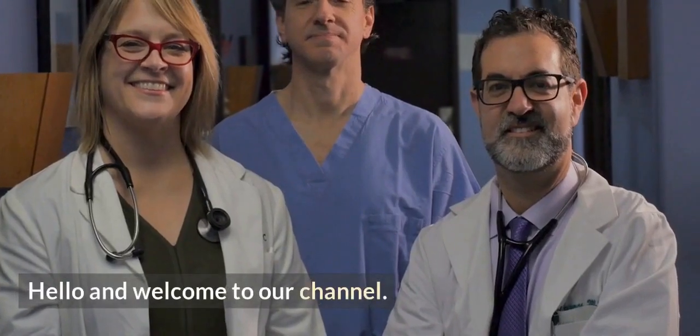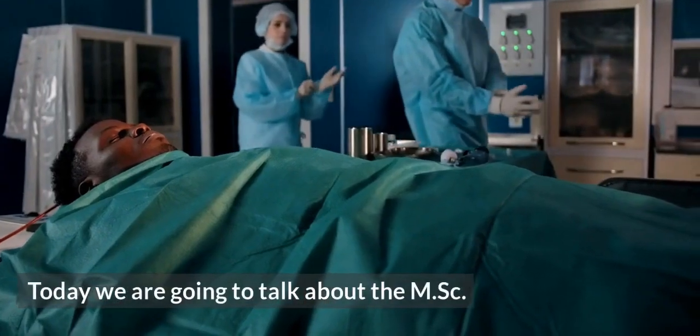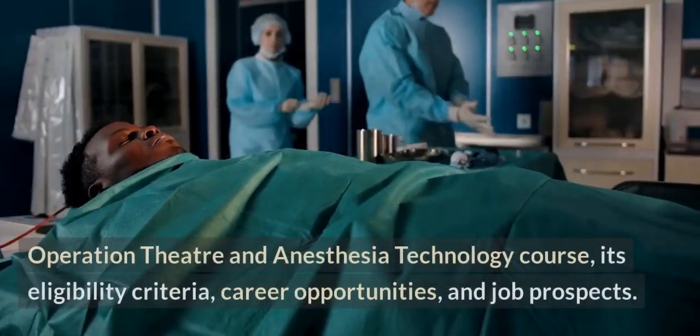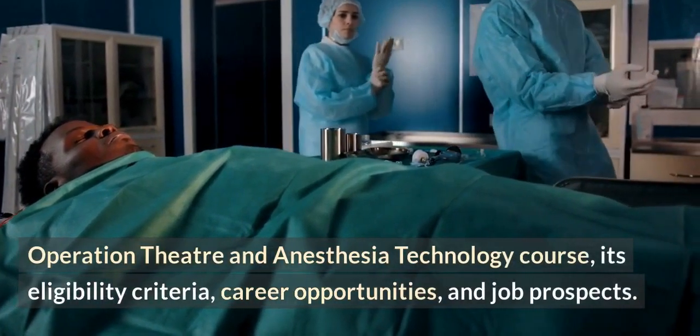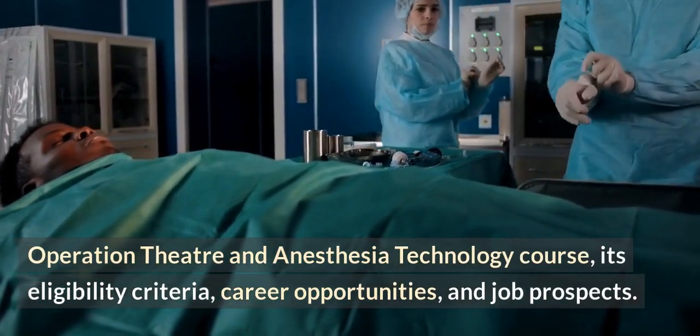Hello and welcome to our channel. Today we are going to talk about the MSc Operation Theater and Anesthesia Technology course, its eligibility criteria, career opportunities, and job prospects.